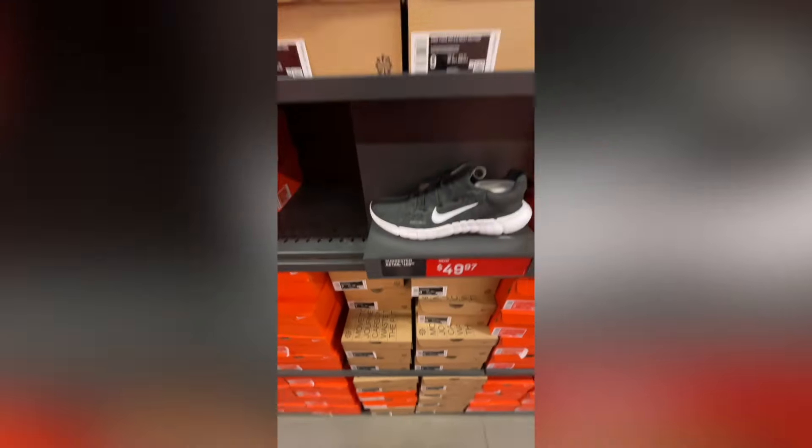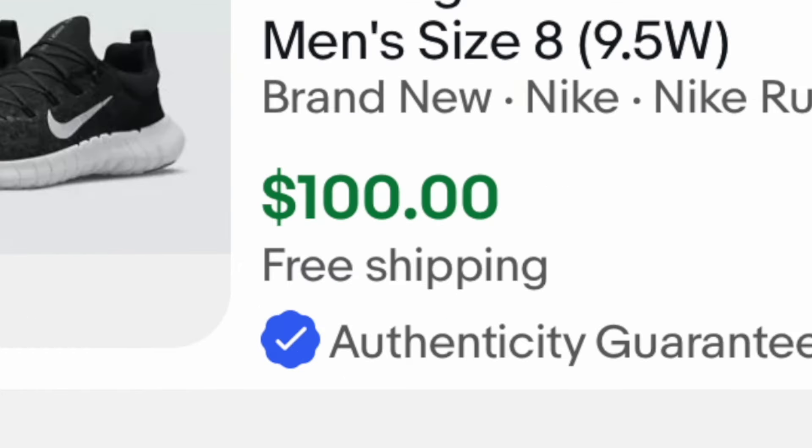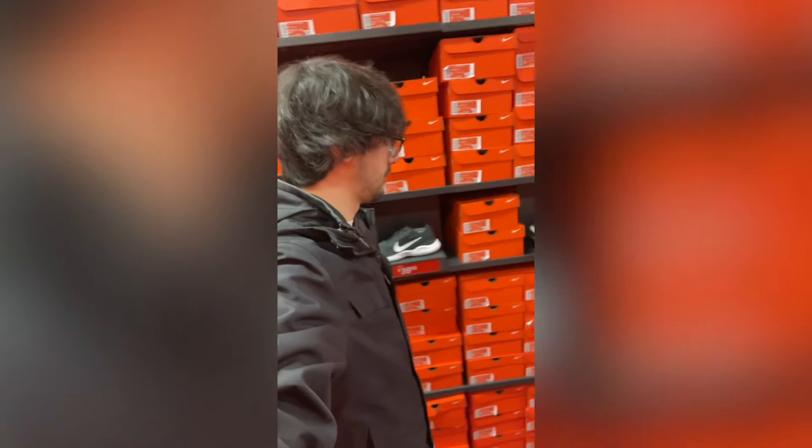As I was leaving, I found these Free Run 5.0s for $25 and on eBay they were selling for over $100. After fees and shipping, you would have profited around $25 per pair and there were probably 20 pairs there. Some sizes are going to sell a lot quicker than others, but even if you just bought 10 pairs in the most popular sizes and made just $25 a pair, that's $250, which in my opinion is worth it.